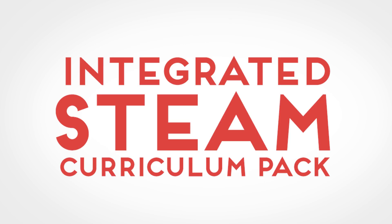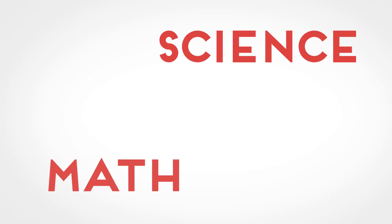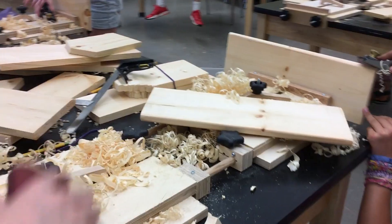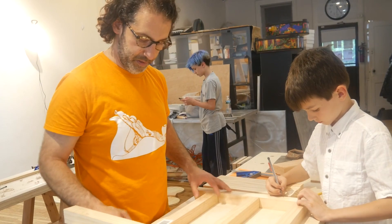The integrated STEAM curriculum pack connects woodworking to core academic concepts. The activities and lesson plans provide common core aligned math, science, ELA, and social studies activities for students to complete alongside their Maple Woodshop builds. By linking these tandem activities, students actively apply core academic concepts while mastering their woodworking skills.